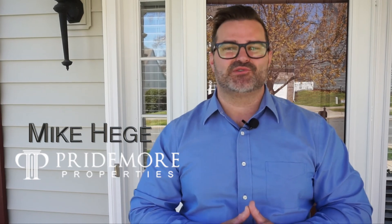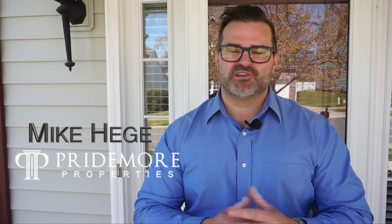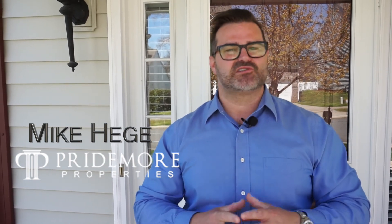Mike Hege with Pride More Properties. Thanks for watching this video. Today we're at 6930 Cascade Dream Court, and it would be a pleasure to show you this beautiful home in an established community called Tanner's Creek off Exit 23 in Huntersville. Come on inside and check it out.